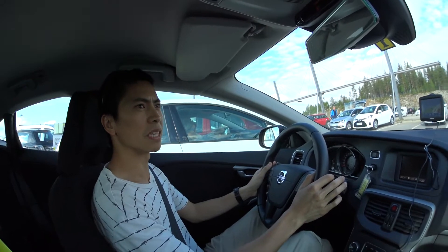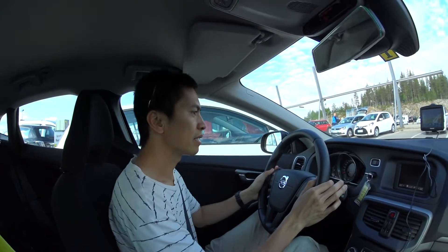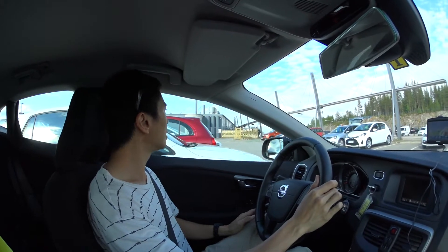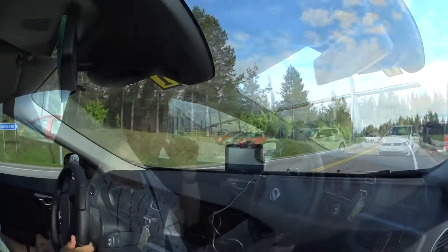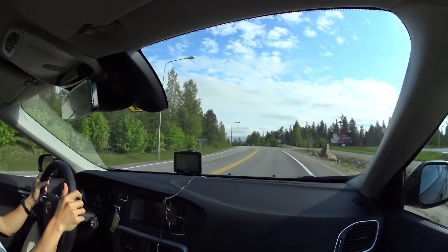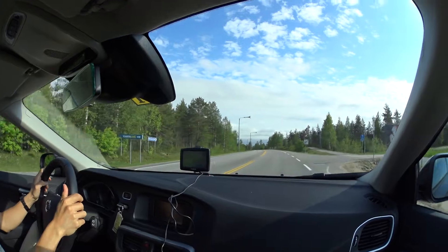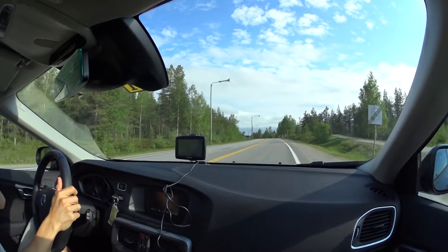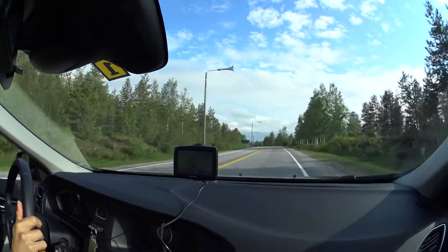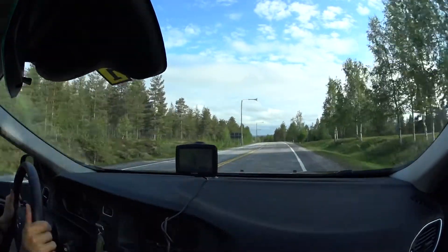Let's see how many times the wipers go on when I try to indicate. Alright, we're on the correct side of the road. Oh my gosh! Here we go — this is so strange. It's in kilometers, I confirmed. It is a little bit weird driving on this side.